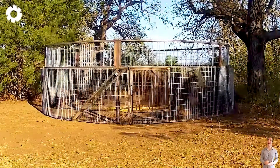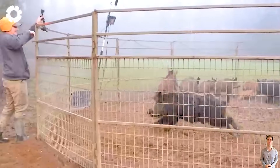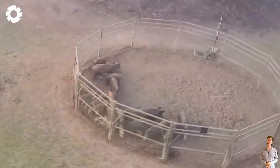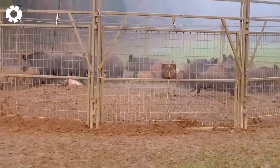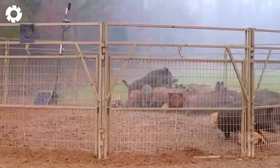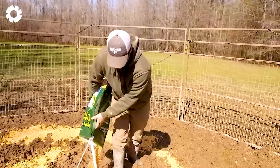At a farm near the Red River, a Boar Buster trap worth $5,995 was triggered, capturing 26 wild boars in a single go. The chaotic scene was truly astonishing, as each boar was securely held by the smart trap, integrated with a state-of-the-art camera system.